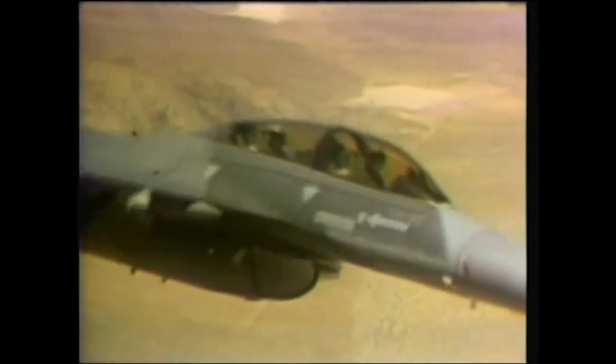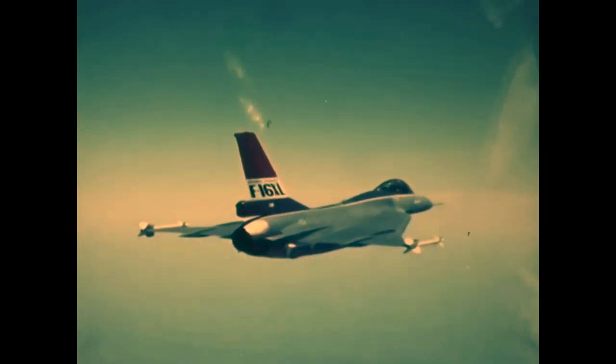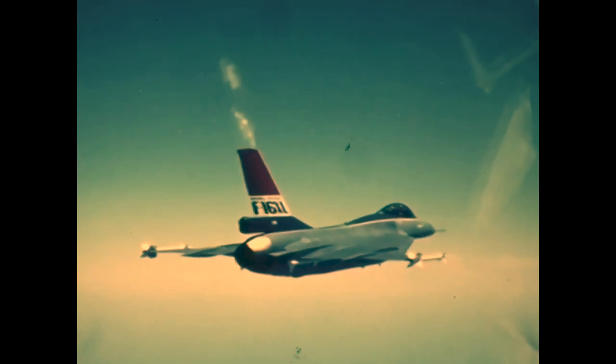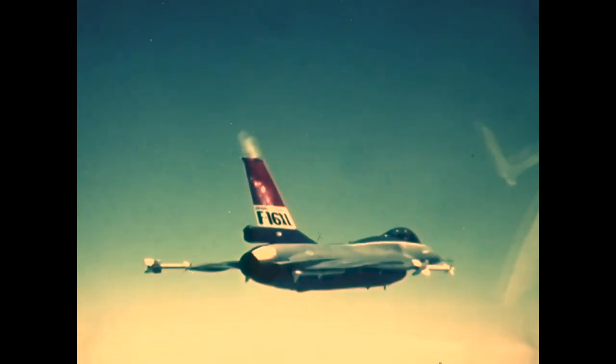Let's take a look at a fighter that should have been produced: the F-16 XL. The F-16 XL is a cranked arrow delta wing variant of the hugely successful F-16 Fighting Falcon, or Viper. Initially conceived as a technology demonstrator for General Dynamics, the F-16 XL was entered into the Enhanced Tactical Fighter competition.